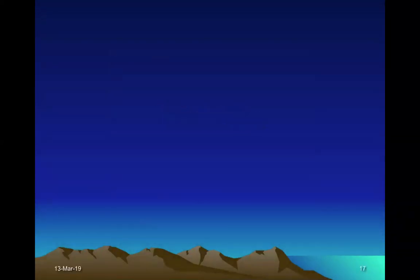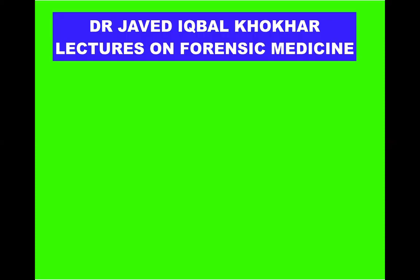Thank you very much. If you like my videos, please subscribe to my channel. This is my channel name: Dr. Javed Iqbal Kokher.